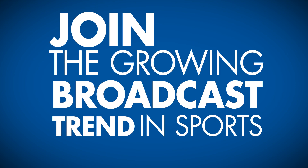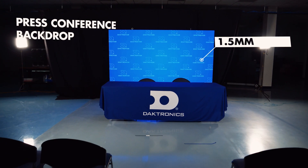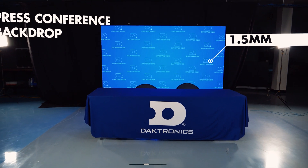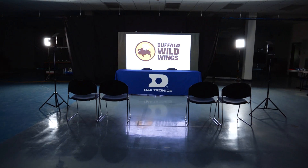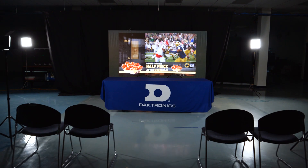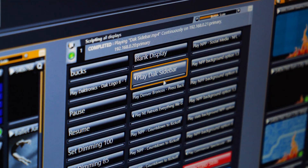Join the growing broadcast trend in sports with a Daktronics LED press conference backdrop. Explore new opportunities during your press conferences and exceed your sponsors' expectations with brand recognition, dynamic presentations, and rotating sponsors with the click of a button.